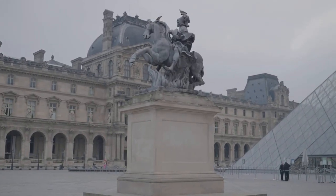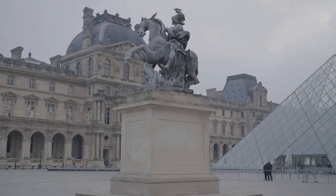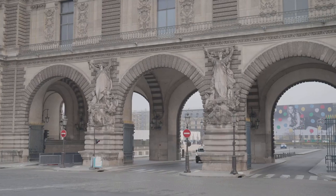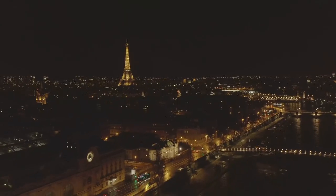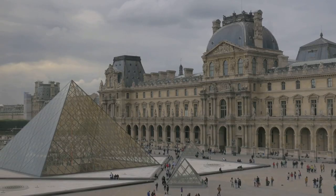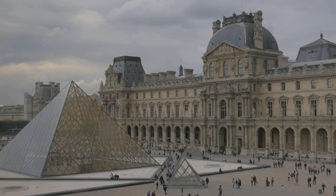Housed in a stunning Beaux-Arts railway station on the left bank of the Seine, the Musée d'Orsay is a jewel of art history. It's home to the world's largest collection of impressionist and post-impressionist masterpieces, showcasing the works of artists like Monet, Manet, Degas, Van Gogh, and many more.